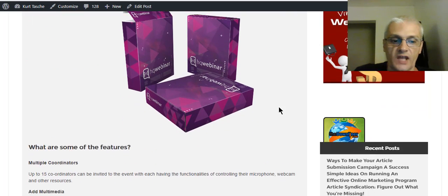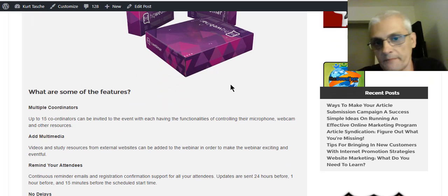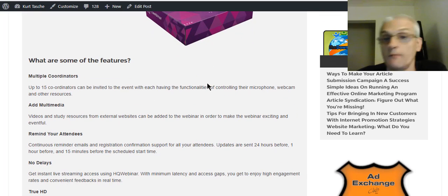Some of the features of HQ Webinar: you can have multiple coordinators — you're not limited to one or two. You can have up to 15 co-coordinators on each webinar.